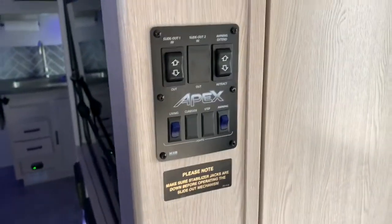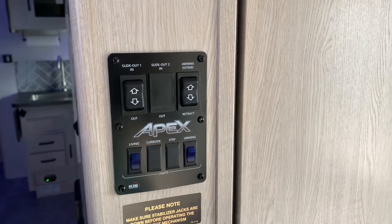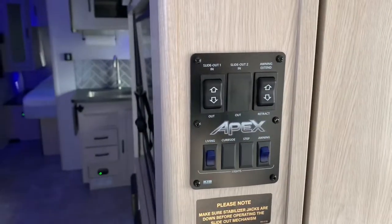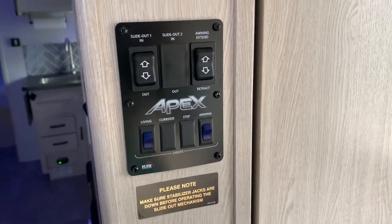And then you have your control panel here. You have your one super slide control there, and then your awning, your living room lights, and then your awning lights.